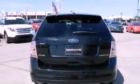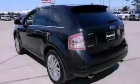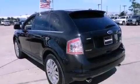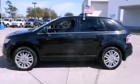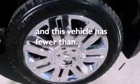The following features are included: dual power seats, an auto dimming rearview mirror, dusk sensing headlights, side impact airbags, air conditioning, and this vehicle has less than 56,000 miles.